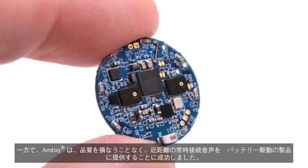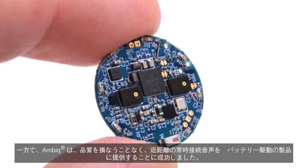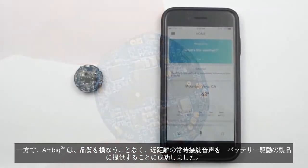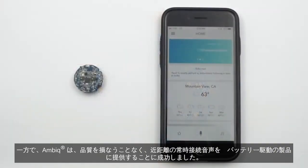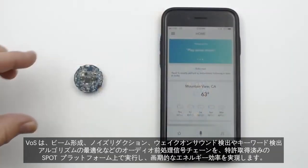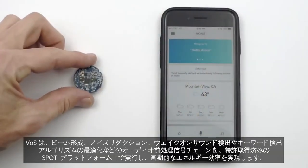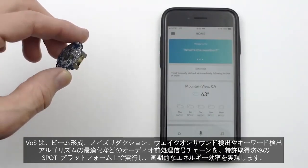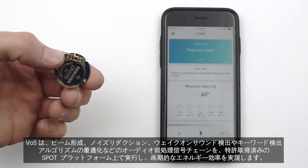On the other hand, AmbiCmicro has been able to bring near-field, always-on voice to battery-powered products without compromising quality. VOS runs audio preprocessing signal chains, including beamforming, noise reduction, and wake-on sound detection,